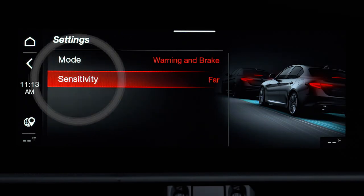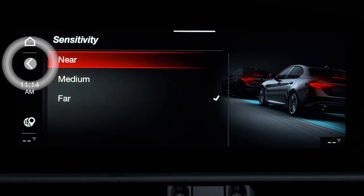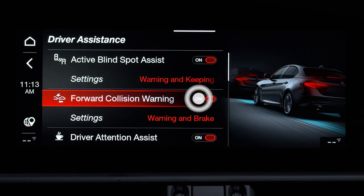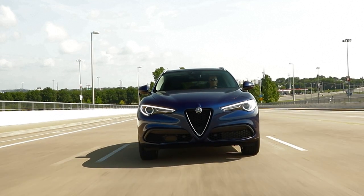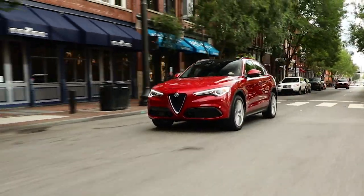The Forward Collision Warning System can be set to far, medium, or near, and can also be deactivated through the Information and Entertainment System. Following a deactivation, the system will not warn the driver about a possible collision regardless of the setting selected.